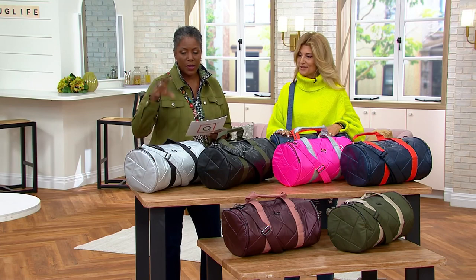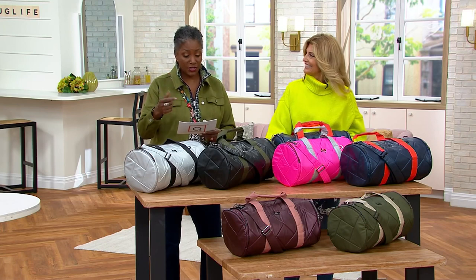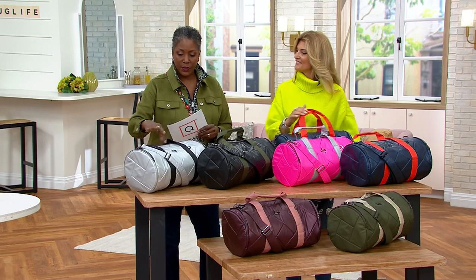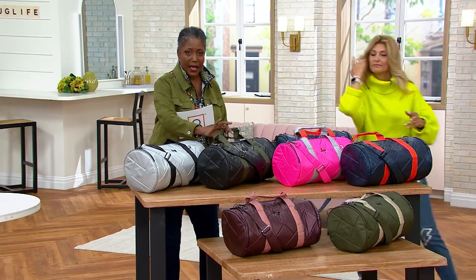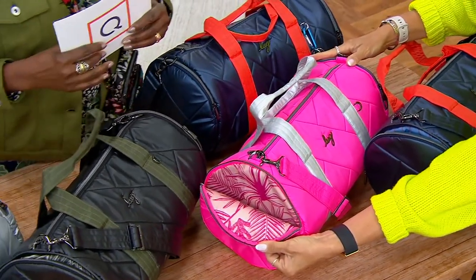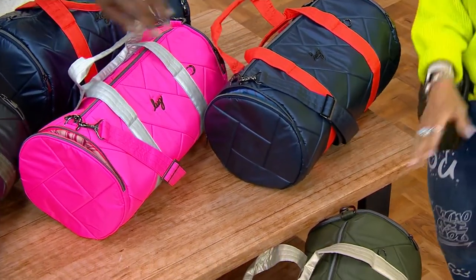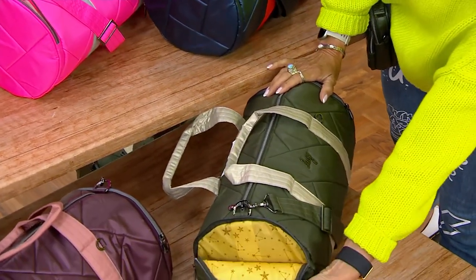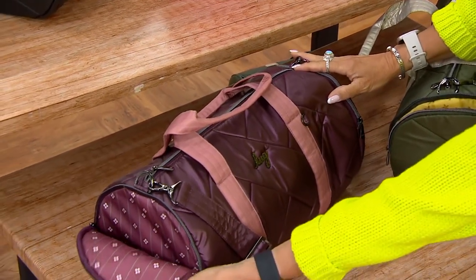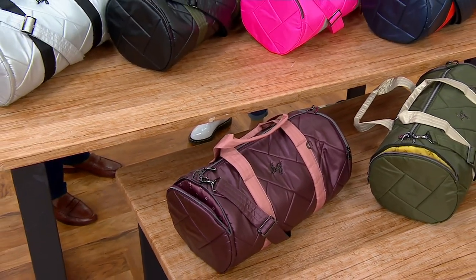It's a classic duffel but it's LUG-ified, and we're offering it at a price of $77.98 — that price goes up at the end of the day. We're offering it in silver with black, black with olive, magenta silver, indigo with papaya straps, olive with champagne, and then finally the wine and blush combination. Fun new colors this week!